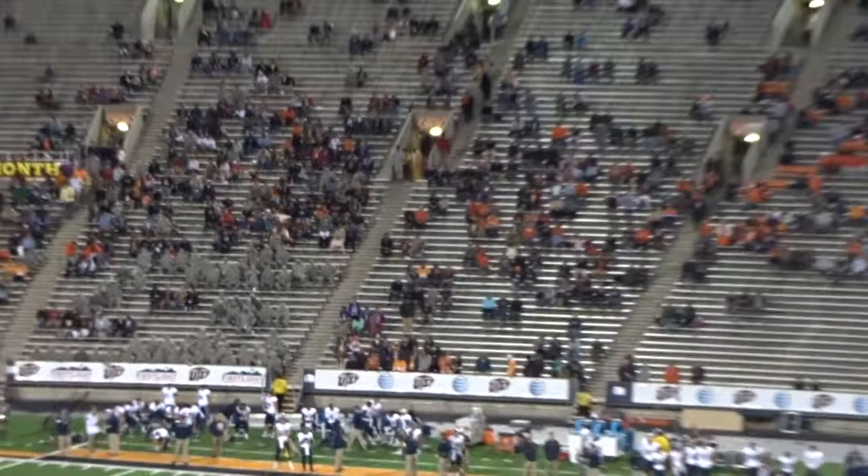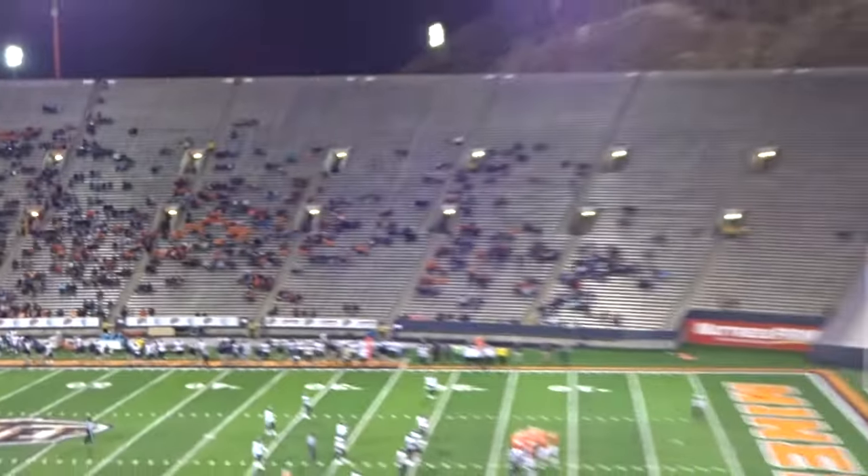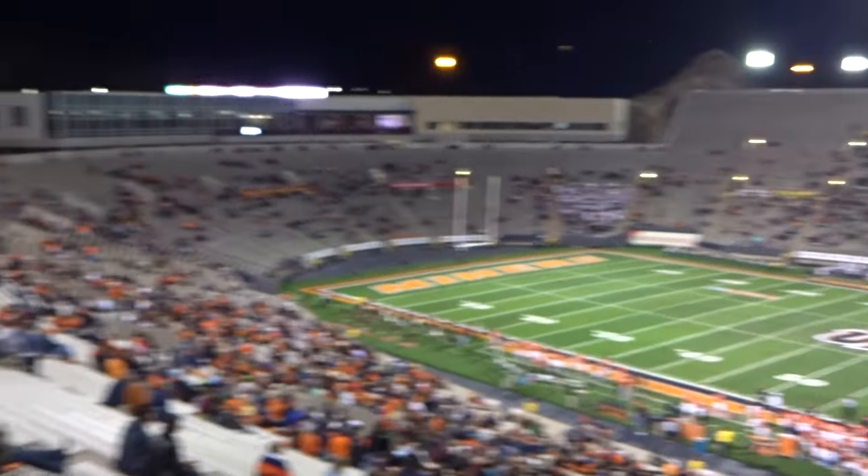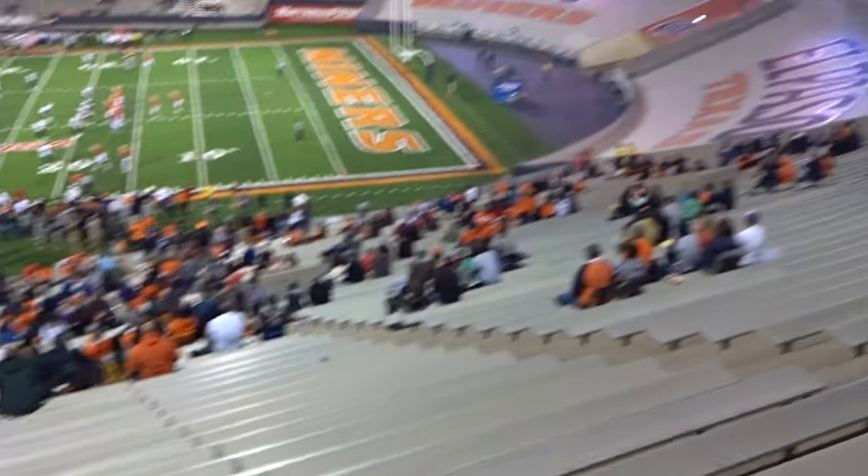Quick tour of the stadium. First of all, it's pretty empty — not a lot of fans here.